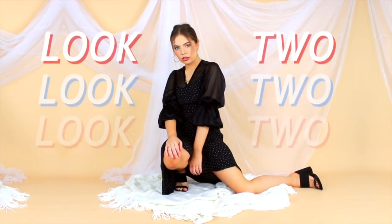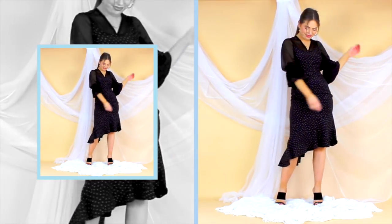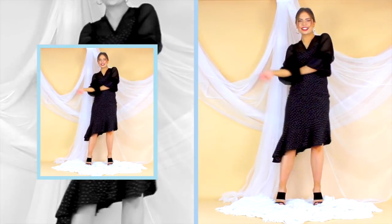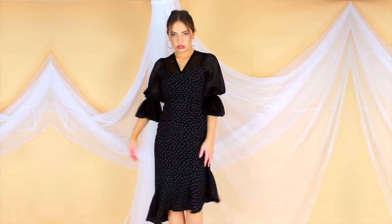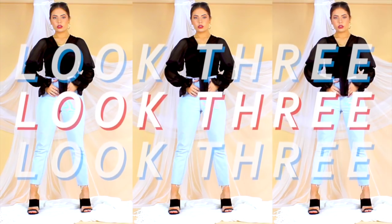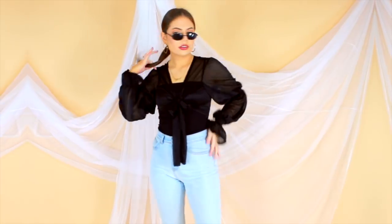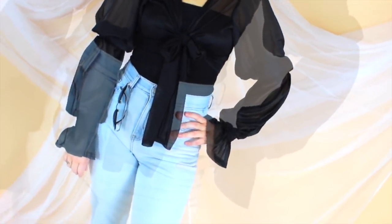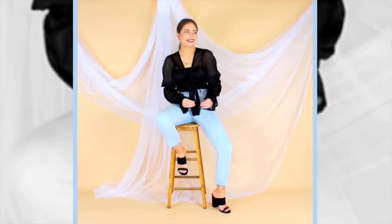Next up we have the midi length dress, and the great thing about this is the polka-dot print and asymmetric hemline which adds so much to the look without you actually having to do anything. But I still decided to add this sheer shirt underneath for added texture and a more dramatic silhouette. For an evening look, you can already start to see just how versatile this shirt is — you can style it so many different ways, pulling the sleeves up and down, tying it in the front or the back, or wearing something under it, over it, or on its own.